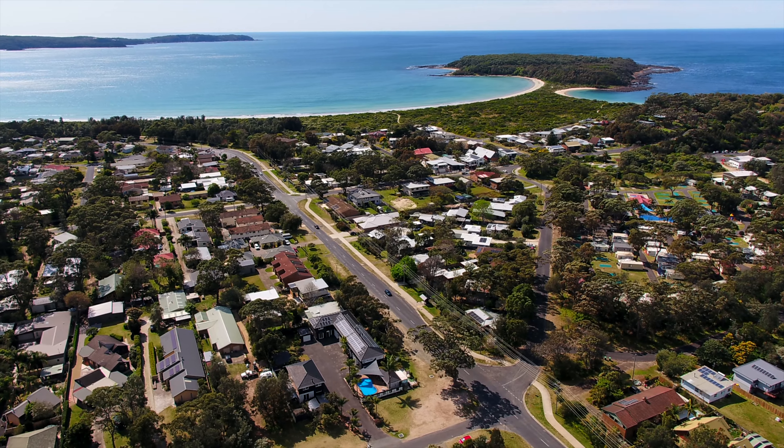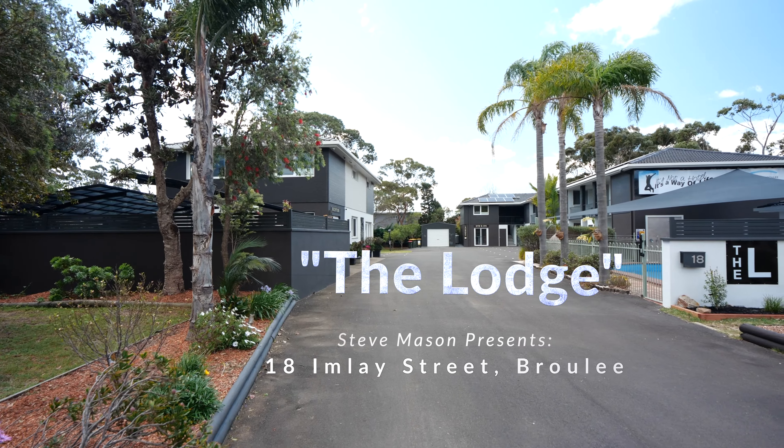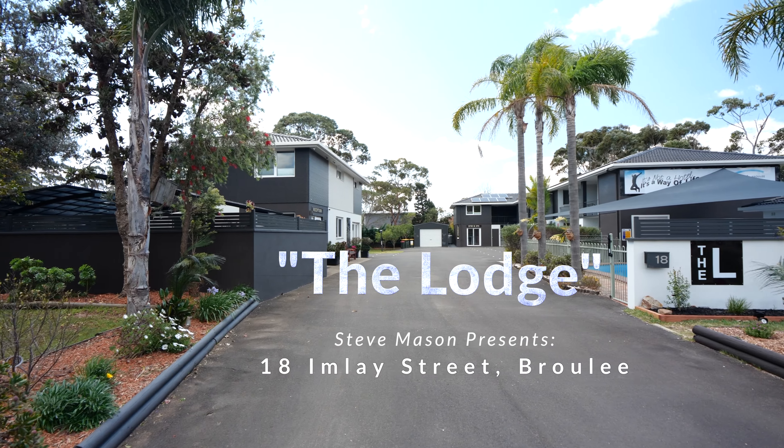Every now and again an opportunity too good to miss comes along, and 18 Imlay Street Broulee is one such opportunity.